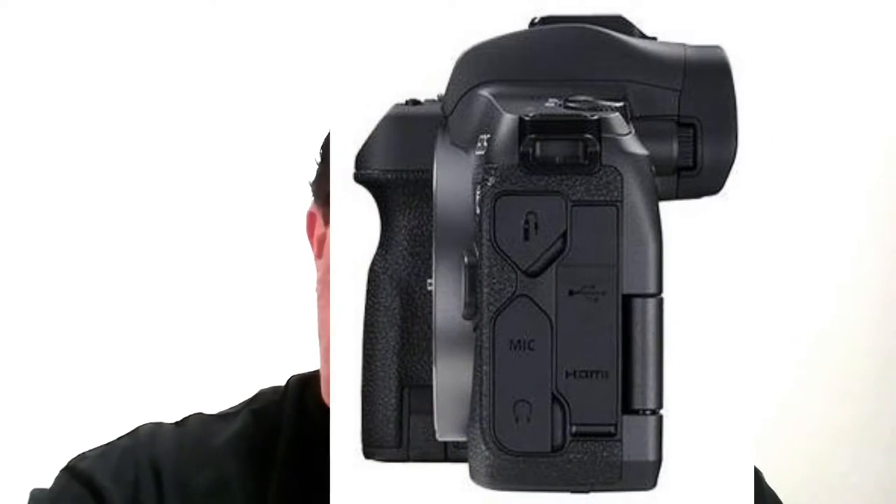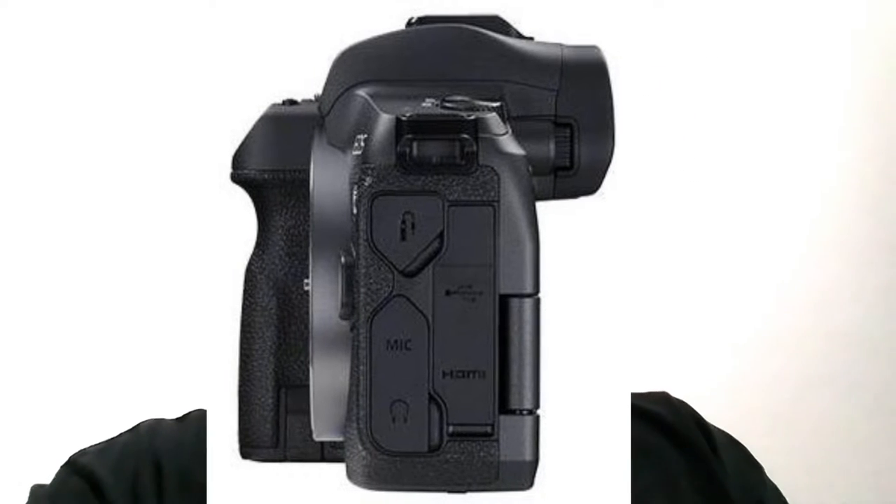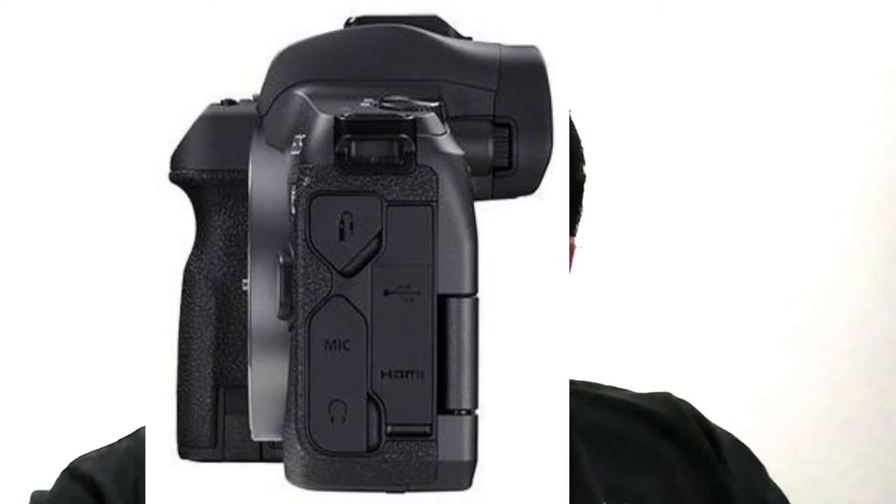It has all kinds of ports — HDMI, USB-C, Wi-Fi, Bluetooth, NFC, and also a mic input and headphone output, which is great for video users. For video, it has 4:2:2 10-bit output via HDMI, and internally it records 8-bit.